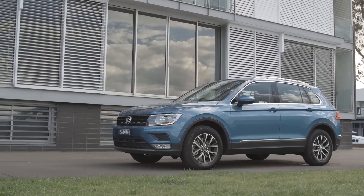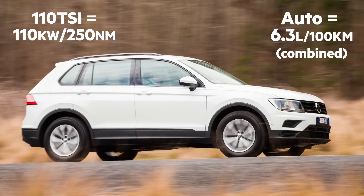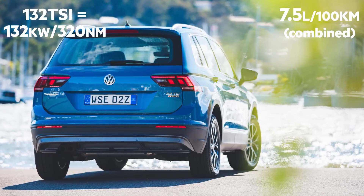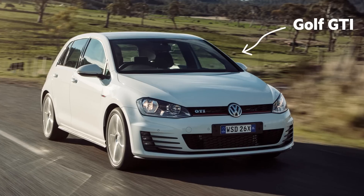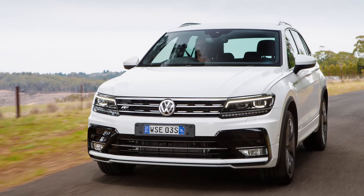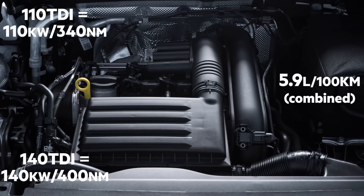The new Tiguan range arrives with a choice of petrol or diesel engines, including a 1.4-litre entry-level petrol, which is joined at launch by a mid-strength 2.0-litre petrol. The top-line 162-kilowatt 2.0-litre petrol, borrowed from the GTI hatchback, won't arrive until early next year. In the diesels, there's just the one 2.0-litre power plant on offer, but it's tuned to deliver more or less power, depending on your budget.